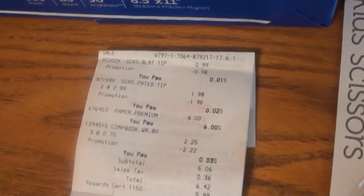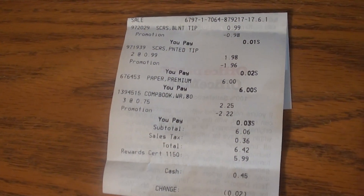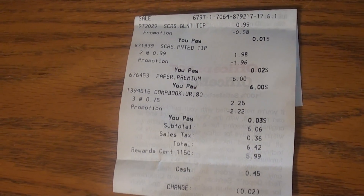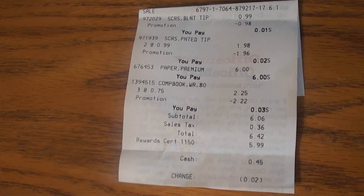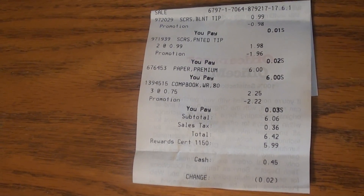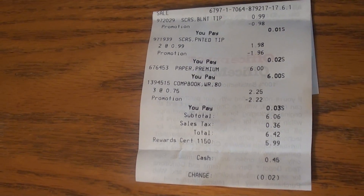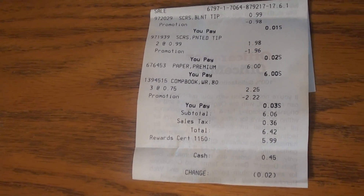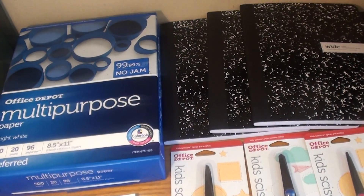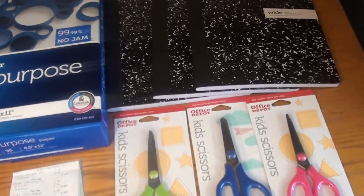So my receipt shows here — you can see the items for a penny, and you can see the composition books, three. So after my rewards, my subtotal was $0.06, and then I paid $0.36 in tax, so my total was $0.43. So $0.43 for all of this, and I will get a $5.99 reward back for purchasing the paper, so that's great.